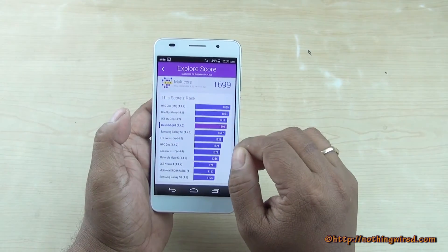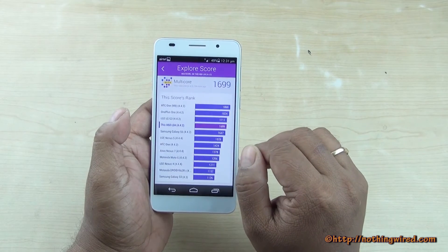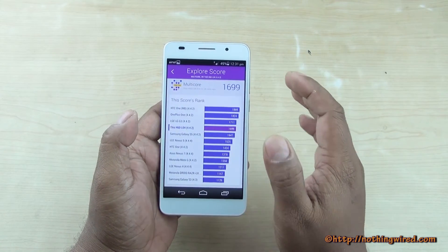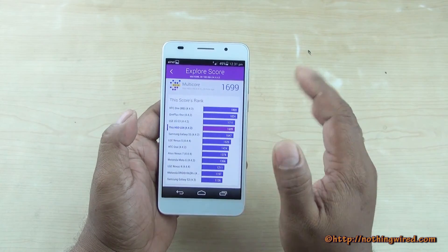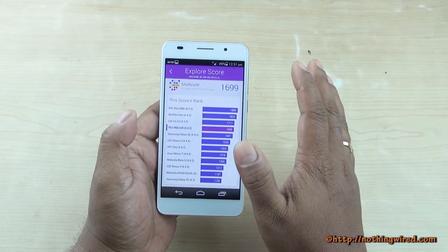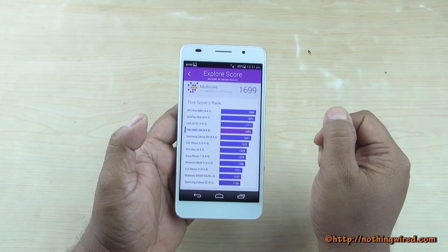The multi-core score tells an almost similar story. As far as benchmarks are concerned, the Honor 6 performs very well — above average, not exactly at the top, but consistently in the top five. Thank you.